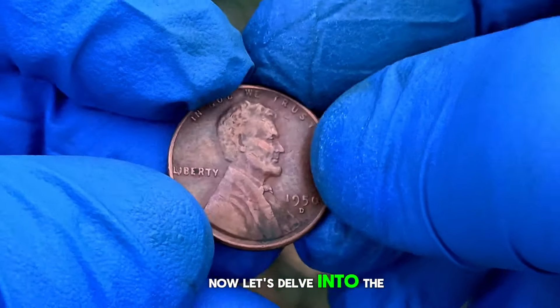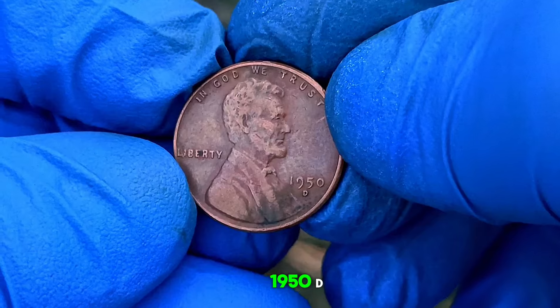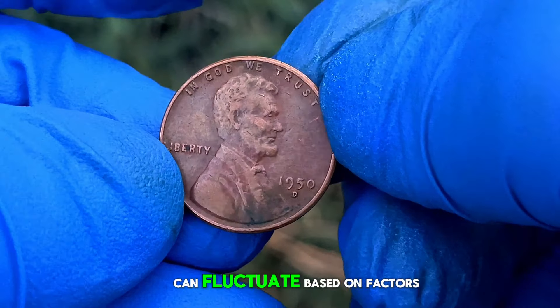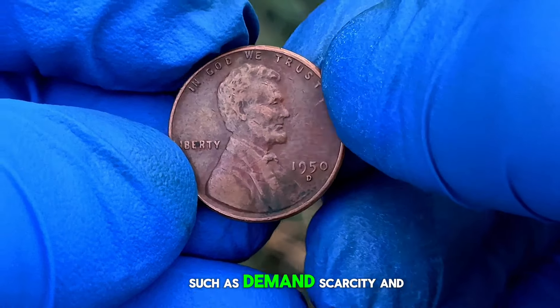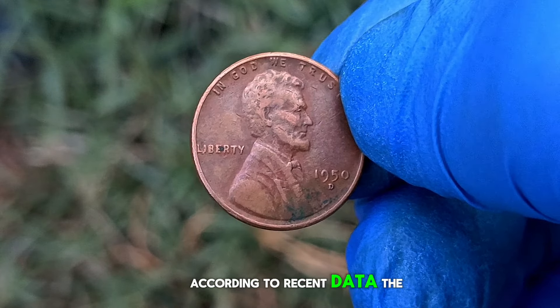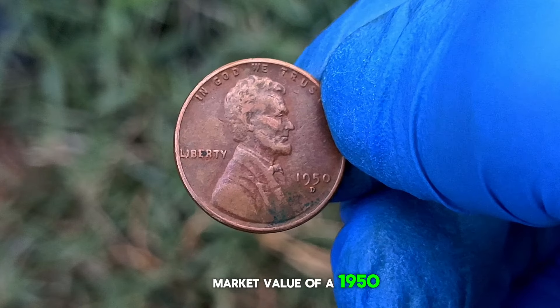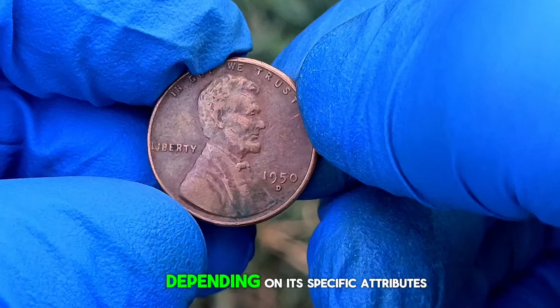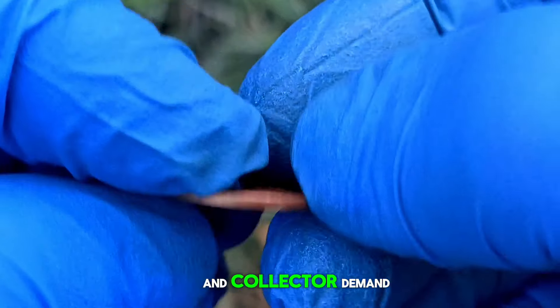Now, let's delve into the current market value of the 1950-D wheat penny in very fine condition. Market prices for rare coins can fluctuate based on factors such as demand, scarcity, and overall economic conditions. According to recent data, the market value of a 1950-D wheat penny in very fine condition can range from $700,000, depending on its specific attributes and collector demand.